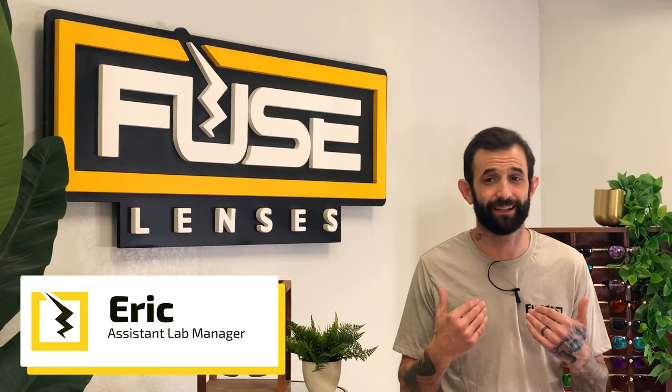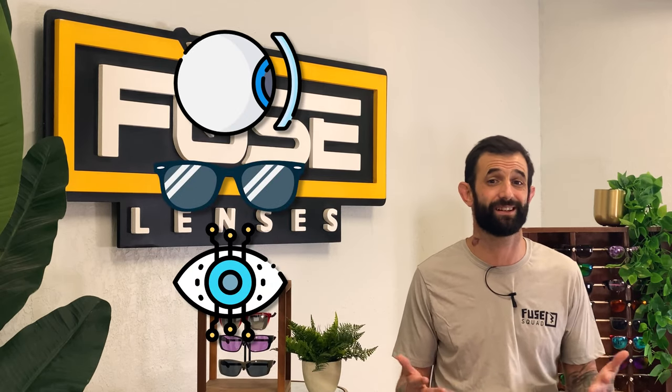Hey everyone, welcome back to the Fuse channel. I'm Eric and this is the destination on YouTube for all things optical, sunglasses, and lens technology. We're lens tech, optical, and sunglasses experts with years of experience making our own sunglasses and replacement lenses for popular brands.